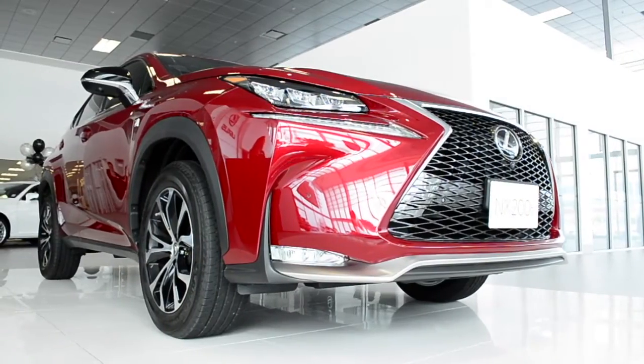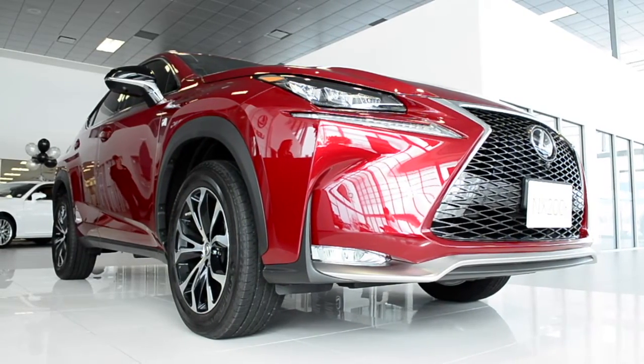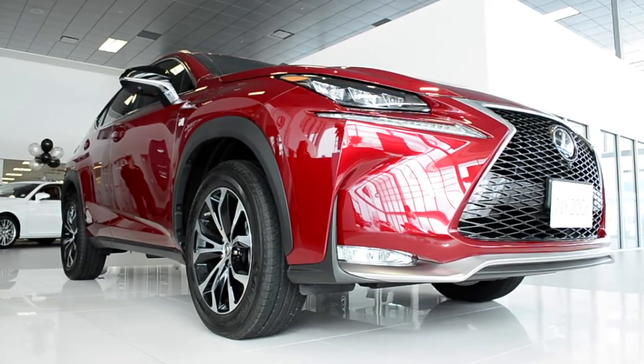Also available in Canada is the 300h hybrid — proven technology, environmentally friendly, yet still puts out 194 horsepower.